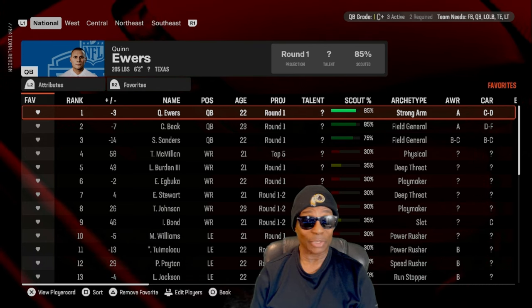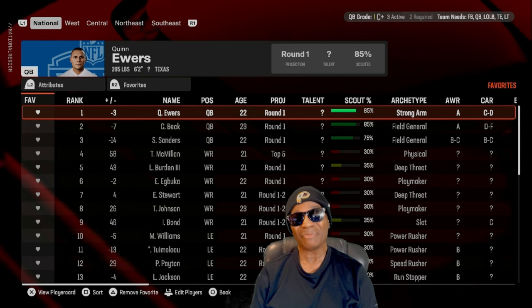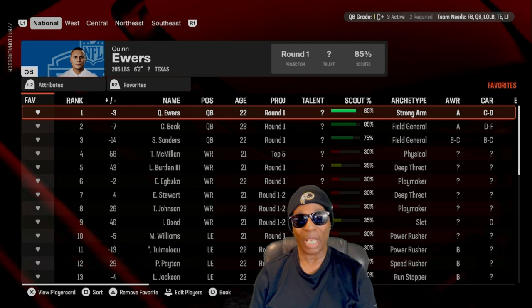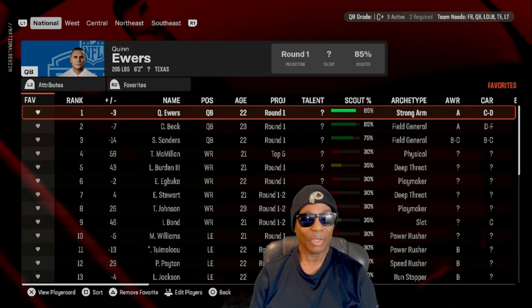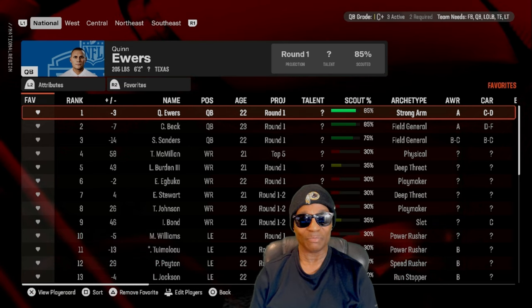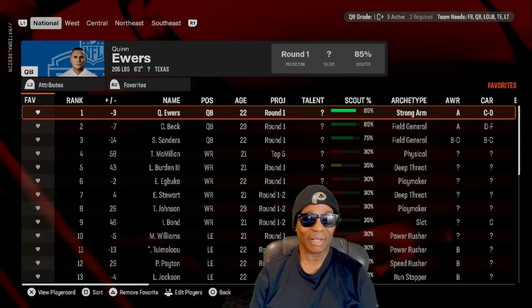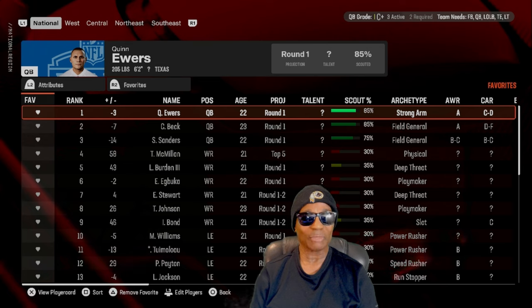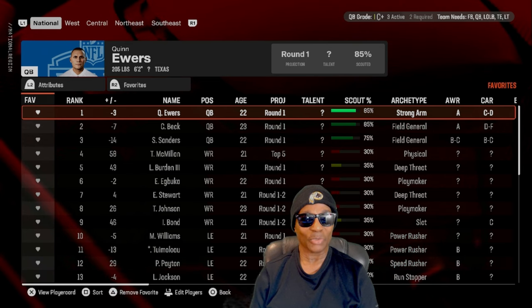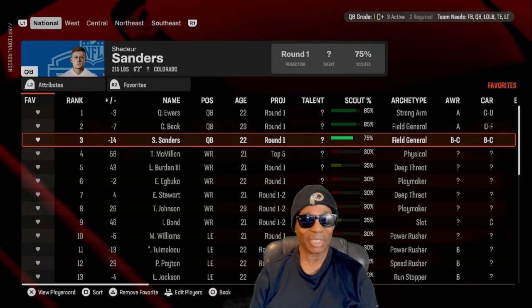I'm probably not going to draft a quarterback in the first round. I'd go to the second round to draft a good backup, then the third and fourth round guys have time to develop. There are a lot of ways you can do it. You can see Ewers has a strong arm; his awareness is a first round projection.